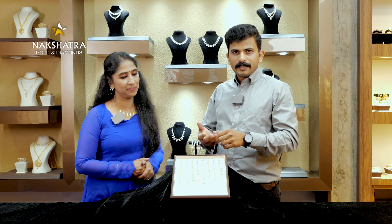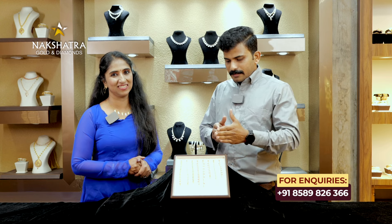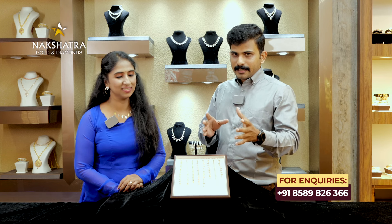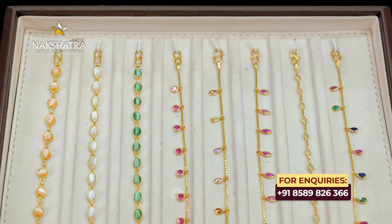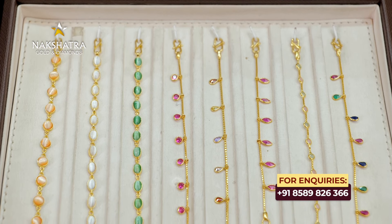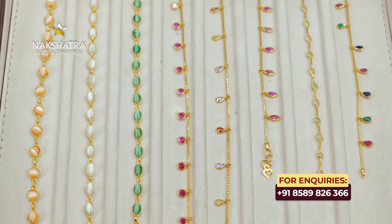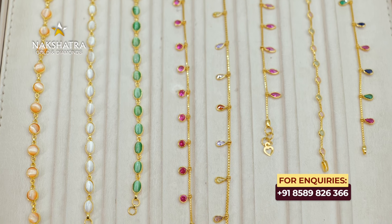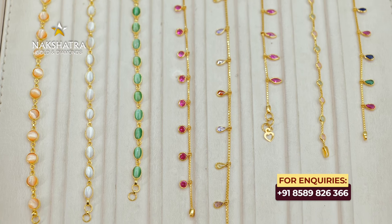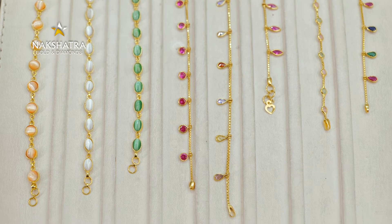We have a ruby, we have a stone. We have a range of stones. The color — what is it? It's lightweight. It's 3 grams of gold. It's not lightweight. It's a cat's eye.